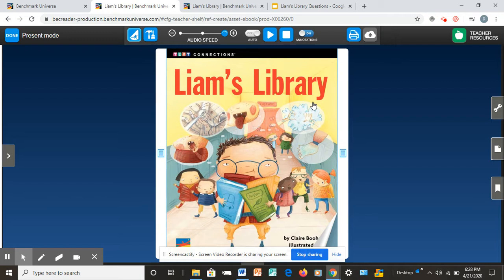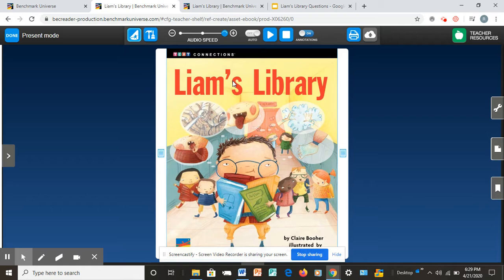So before we dive in, let's read the blurb on the back of the book. Good readers always do that. The purpose of the blurb is to give us an idea of what the story might be about — it gives us some clues and gets us excited to read the story. So let's read it together.